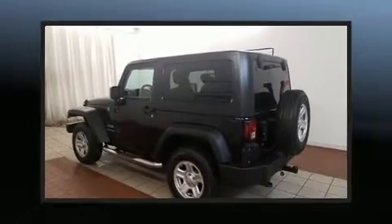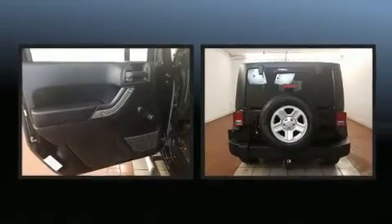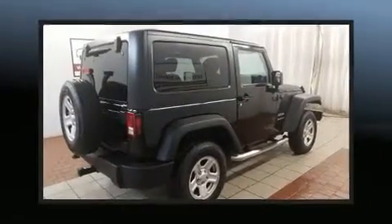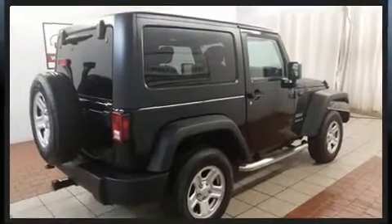You can expect a lot from the 2016 Jeep Wrangler with fewer than 25,000 miles on the odometer. This compact SUV hits the mark with consumers demanding economical versatility.